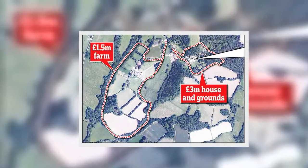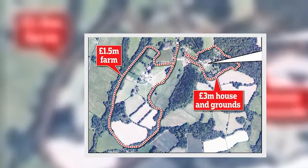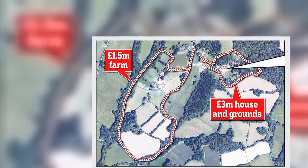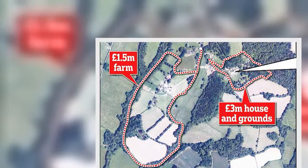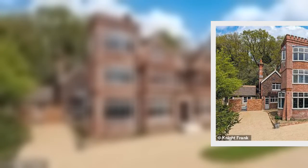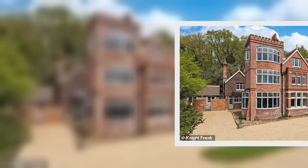The only snag, if Miss Blanchett wanted friends and relatives to stay in the new house, is that there is an agricultural occupancy restriction on the property, meaning only those farming the land are allowed to live there. She would have to apply for planning permission if she wanted to move in.